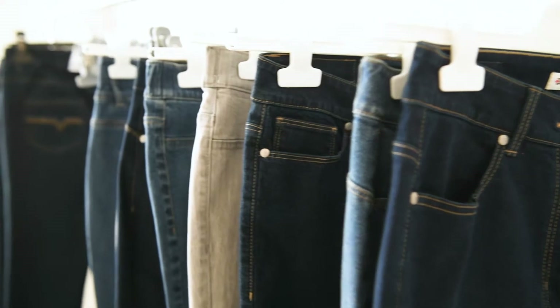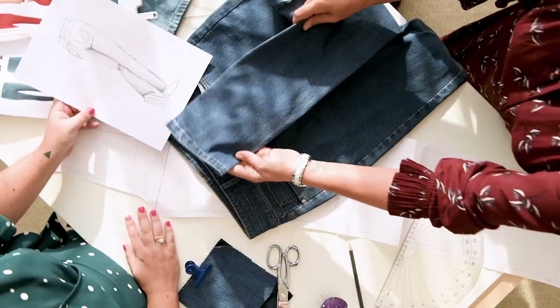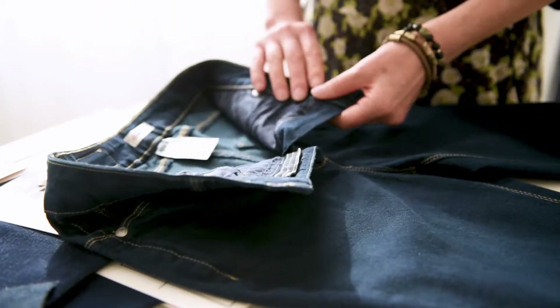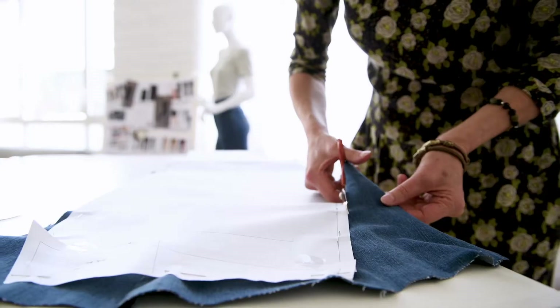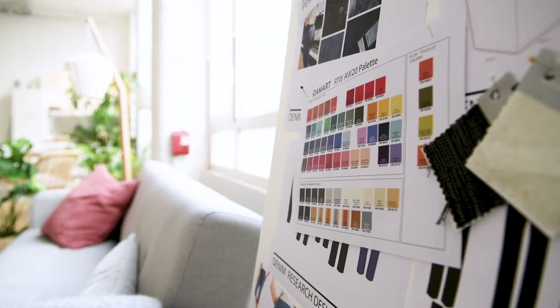This is why we created Perfect Fit, an exclusive Damart innovation. The idea was to design our own integrated smart technology in a range of jeans. The Perfect Fit concept is about cut, detail and design to enhance all women's bodies.